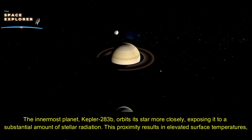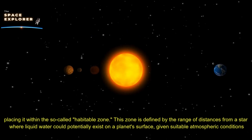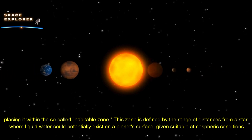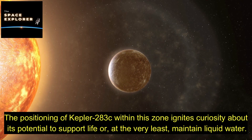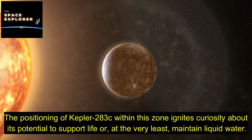The innermost planet, Kepler 283b, orbits its star more closely, exposing it to a substantial amount of stellar radiation. This proximity results in elevated surface temperatures, rendering it less likely to be habitable but incredibly valuable for studies concerning planetary composition and the effects of close stellar radiation. On the other hand, Kepler 283c orbits at a greater distance, placing it within the so-called habitable zone — defined by the range of distances from a star where liquid water could potentially exist on a planet's surface, given suitable atmospheric conditions.